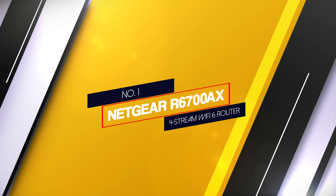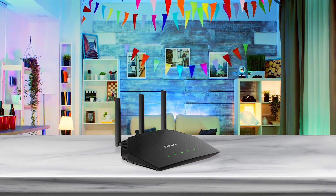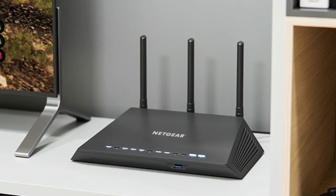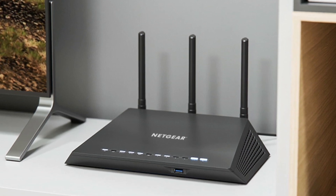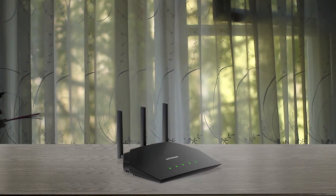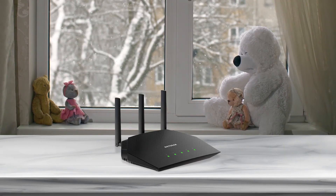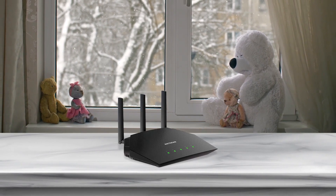Number 1, Most Popular: Netgear R6700AX 4-Stream Wi-Fi 6 Router. The Netgear R6700AX lets you play games, stream movies, and transfer unlimited files using Wi-Fi 6. It offers 1.8 Gbps speed and can work with all Wi-Fi compatible devices. This router is best for up to 1 Gbps internet and is compatible with any ISP. It takes only minutes to set up — just connect it to your Verizon ONT and set it up using the Nighthawk app, which lets you manage network and device settings, monitor data usage, and test internet speed.